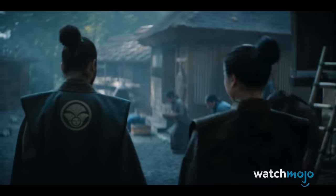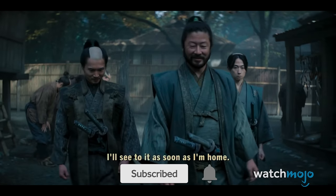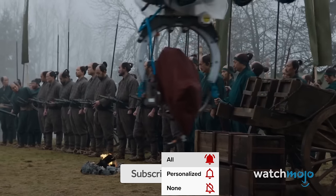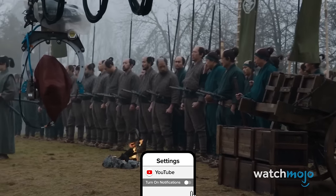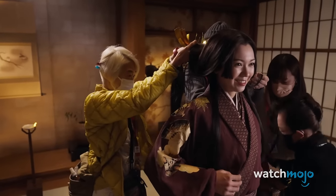In Japan, it's quite normal for extras to work for free. But if they are paid, they're given 5,000 yen a day, which is about $30. But on the set of Shogun, the Japanese extras were given 50,000 yen a day — the equivalent of $300.